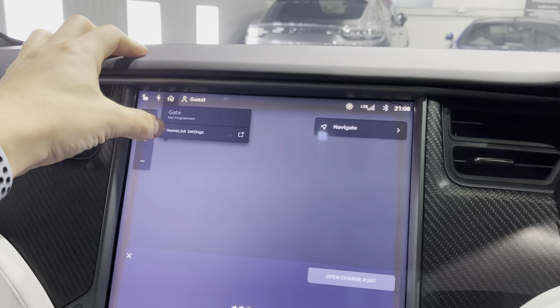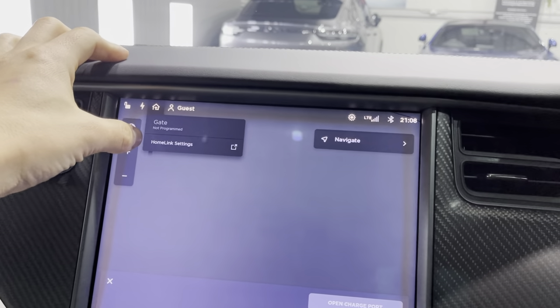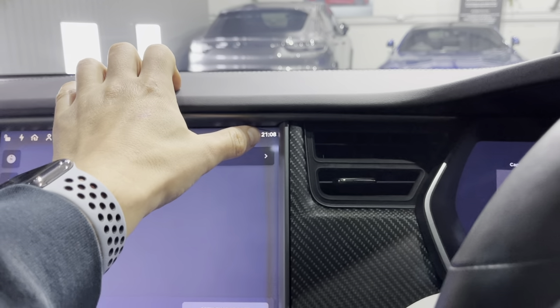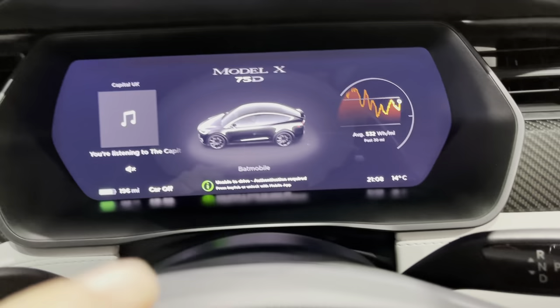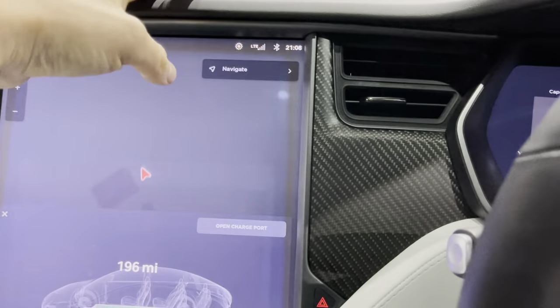You've got Home Link on this one, so you can actually program your gate or garage to open and close from the car. You've obviously got Bluetooth too. The previous owner named it 'Batmobile,' which I think it certainly lives up to — you can obviously change that name if you don't like it.